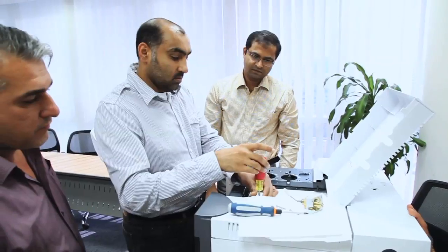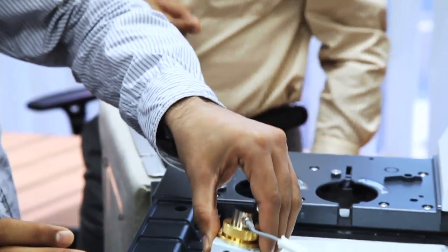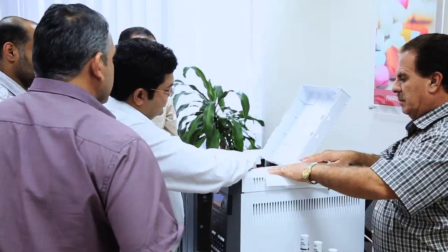With the Agilent Partner Lab, we customize solutions to customers on different application segments like product forensic, environmental, petrochemicals and many others. Our product specialists train customers from all over the region at the Agilent Partner Lab facility in Dubai, as well as onsite at customer laboratories. We provide application-specific training that imparts knowledge while enhancing the understanding of instrument usage and operations.